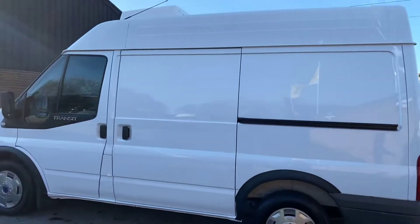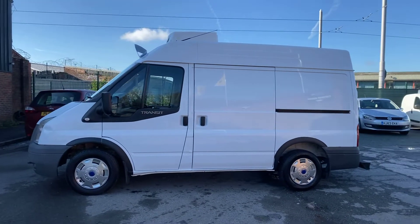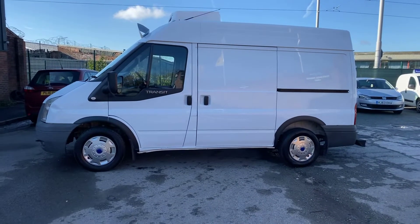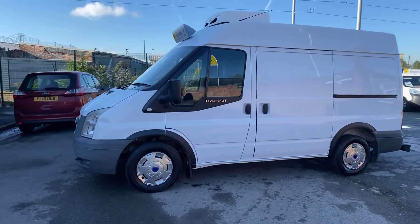It'll come with full 12 months MOT, and as with all our vehicles you'll get the minimum 3 months / 3,000 miles warranty with the option to extend. We're an AA approved garage and we offer extended AA warranty should you want one. We also offer same-day low-rate finance.